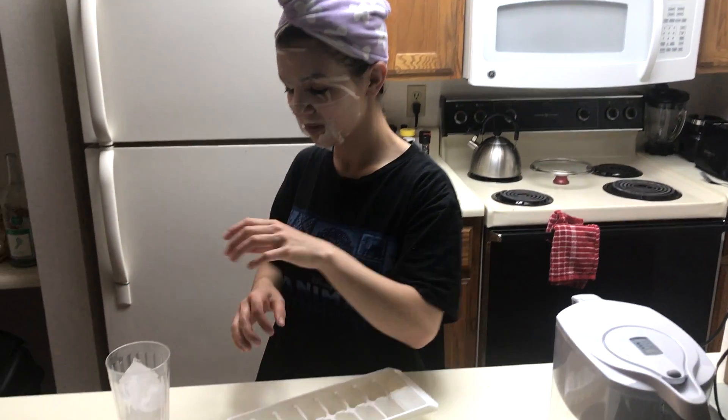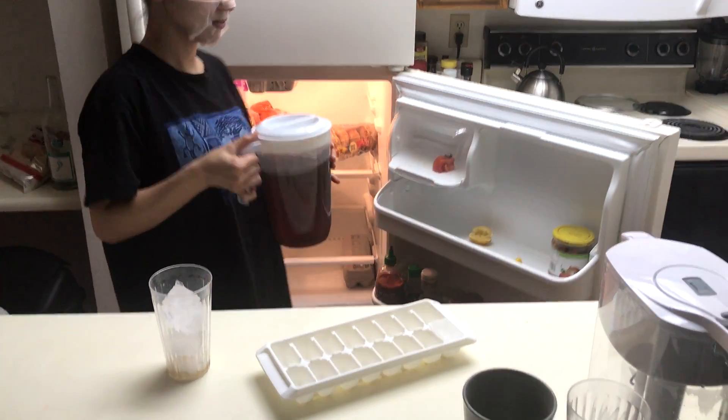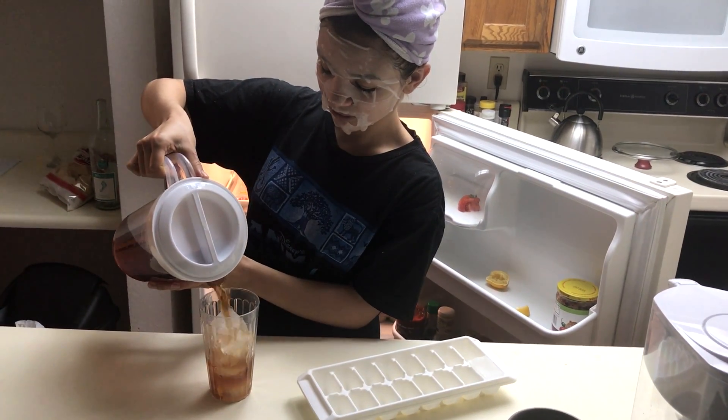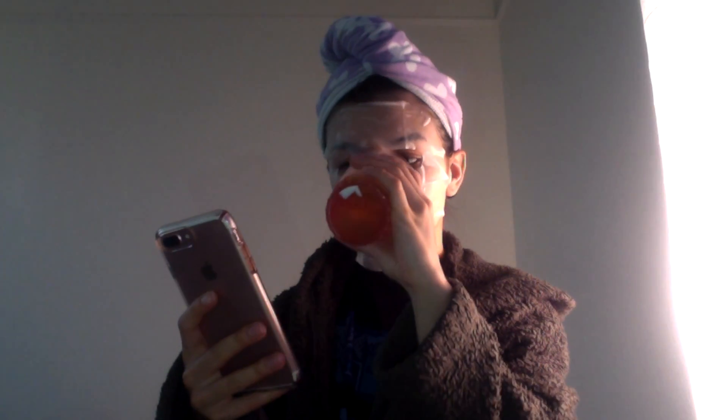Then I have some iced tea — this is my favorite thing to drink to unwind. I have homemade unsweetened black iced tea with lemon juice, it's delicious. For about 15 to 30 minutes I go on my phone, check YouTube, email, and stuff while I wait to take off the mask.